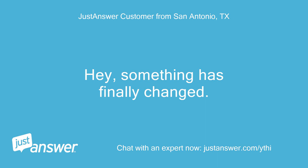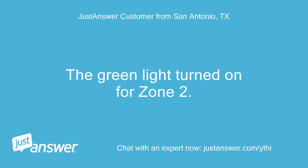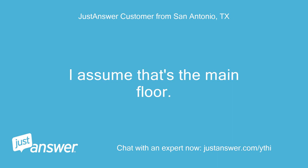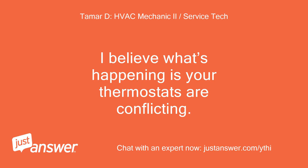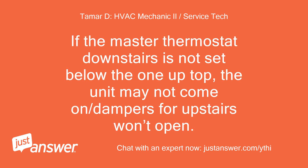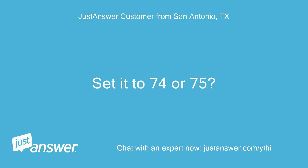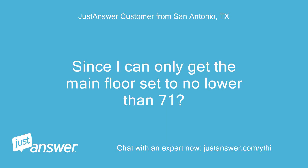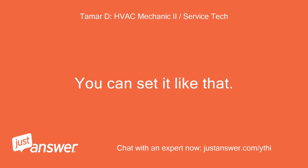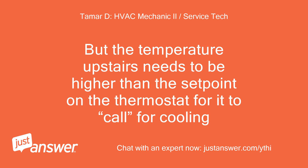Something has finally changed — the green light turned on for zone 2. I believe what's happening is your thermostats are conflicting. If the master thermostat downstairs is not set below the one up top, the unit may not come on and dampers for upstairs won't open. Set it to 74 or 75. The zone controller needs to see a call for zone 2 from the upstairs thermostat. Since I can only get the main floor set to no lower than 71, the temperature upstairs needs to be higher than the set point on the thermostat for it to call for cooling.